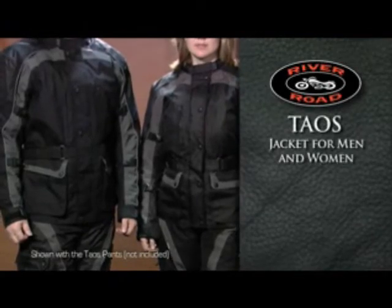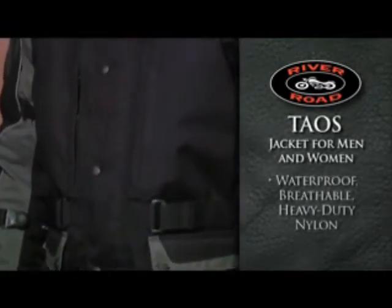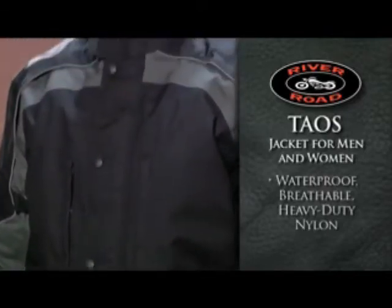River Road's Taos Jacket for men and women is a waterproof, breathable, three-quarter length, heavy-duty nylon riding jacket that knows no boundaries.